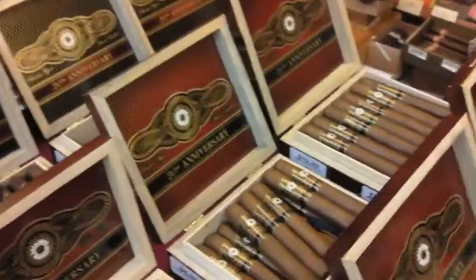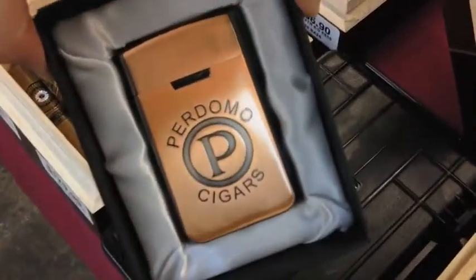We also have the 20th Anniversary Maduro. All of these run somewhere in the range of about $1.70 to about $2.20 a box — absolutely delicious — and that's with free shipping. And like I said, when you purchase a box, you get either this beautiful brass lighter or a travel humidor with three cigars free.